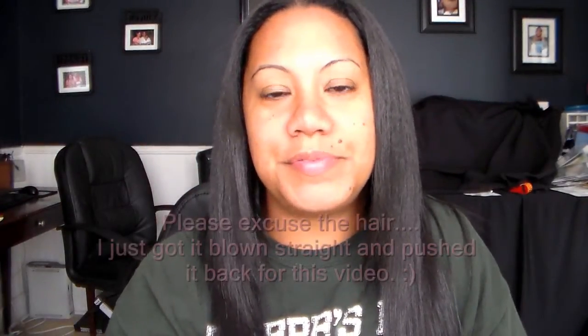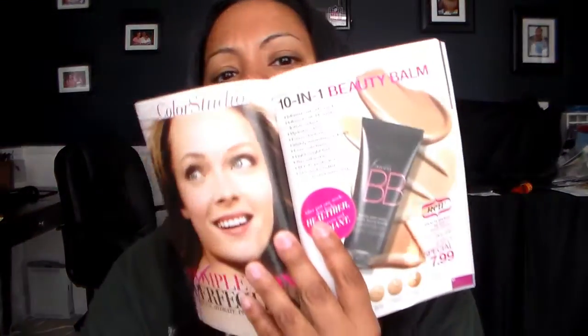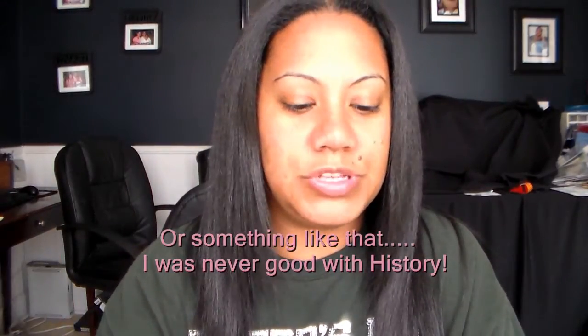Hi everybody, and hi my fellow Avon representative sisters! Today I'm doing a review on the Beauty Balm, or BB cream. Every time I talk to someone about it they really haven't heard about it, but BB cream stands for Beauty Balm. It actually came out in the 50s, then skyrocketed when a Korean celebrity used it and it became all the craze, and then it kind of exploded in the US. Now Avon has their own BB cream and I'm going to try it for the first time in front of everybody.